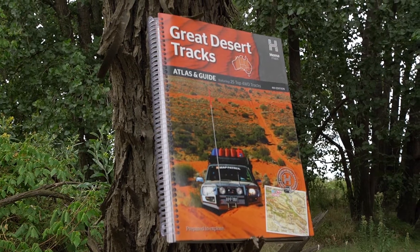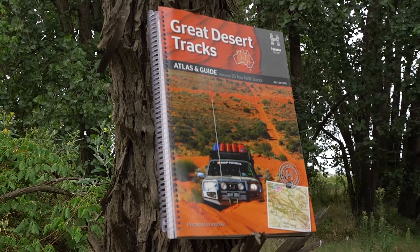Now, what we want to see from you guys is your favourite outback photos. Post them up on the page, and the one that I like the best is going to win one of these — The Great Desert Tracks book. Check that out from HEMA, absolute cracker, it's got all the info you need. So let's get to it. I can't wait to see what you've got.